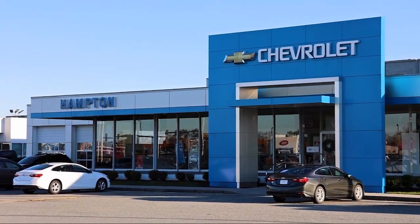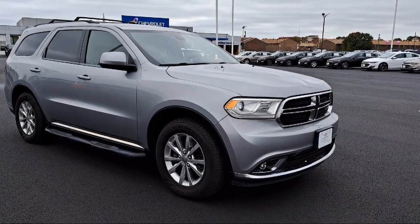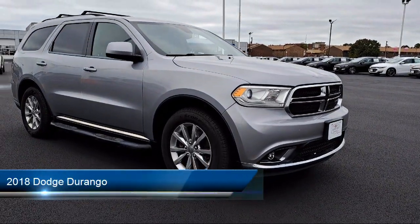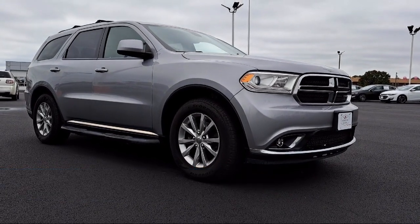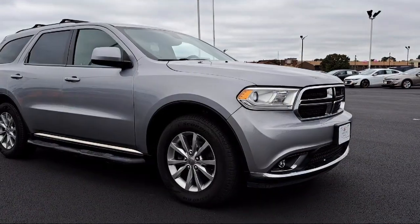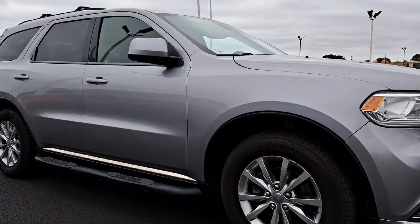Welcome to First Team Hampton Chevrolet, and here's a look at one of our great vehicles for sale. It comes equipped with smart device integration, privacy glass, electrochromatic rearview mirror, third row seating, leather wrapped steering wheel, and MP3 player.